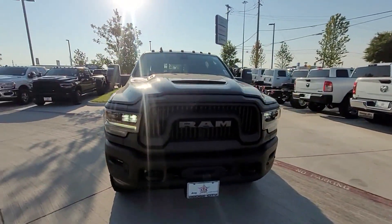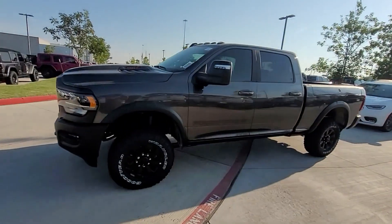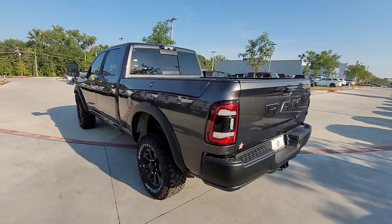2024 Ram 2500. This pickup truck offers two full rows of seating for premium comfort. It includes ample space for all passengers and comes with the following features.